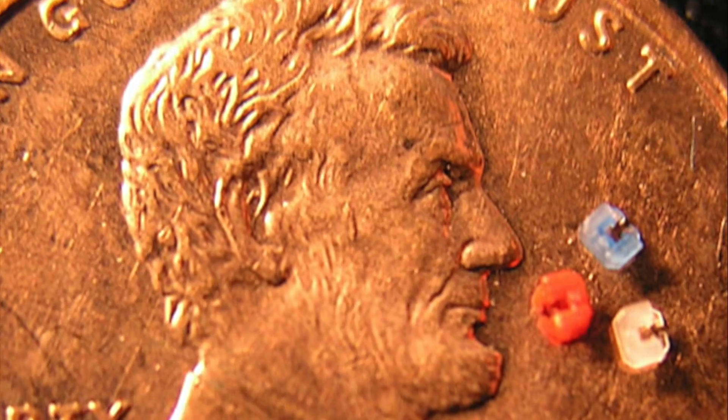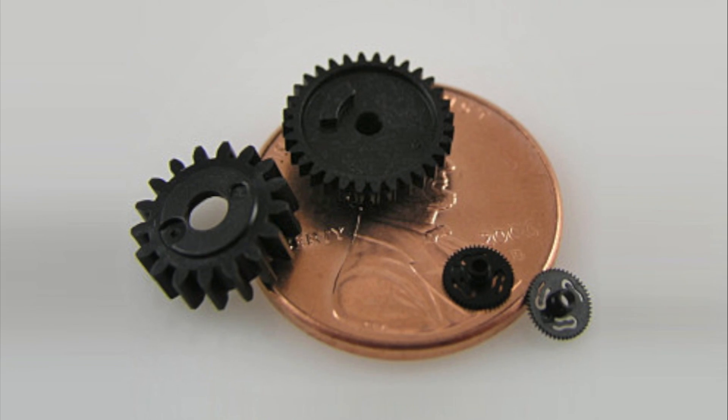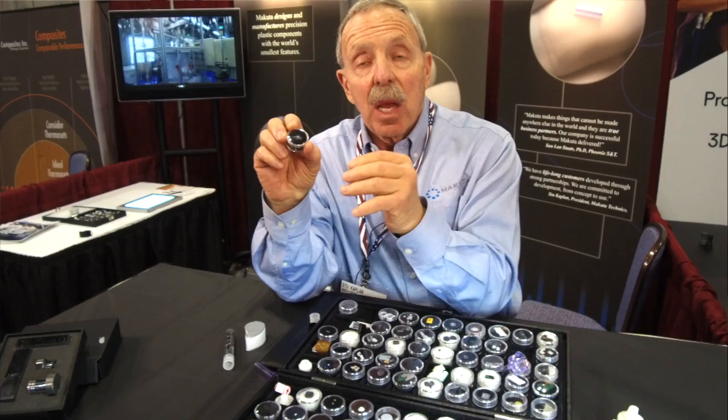People don't consider the fact that parts like this that go inside people's bodies could be injection molded, or parts like this could be used to go into a cell, grab the embryo that's in that cell, suck it out without destroying the cell.